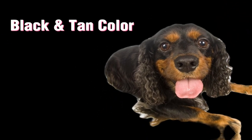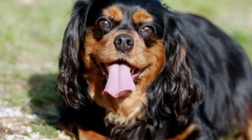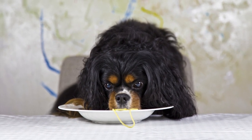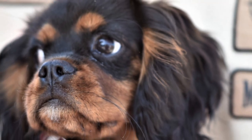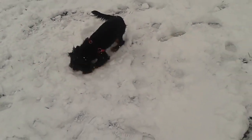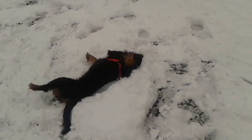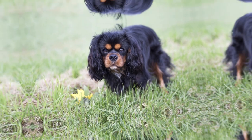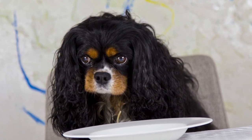Black and tan is another recognized color in the Cavalier King Charles Spaniel breed. It is a classic and elegant combination that gives these dogs a distinct and regal appearance. The black and tan coat pattern is characterized by a jet black base coat with rich tan markings on specific areas of the body. The majority of the body is covered in black fur, which is typically shiny and lustrous. The tan markings are usually seen on the cheeks, eyebrows, chest, legs, and underneath the tail. The tan color ranges from a deep, warm chestnut to a lighter, golden shade.